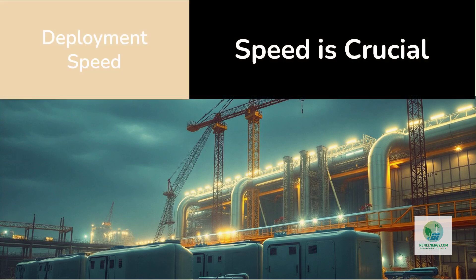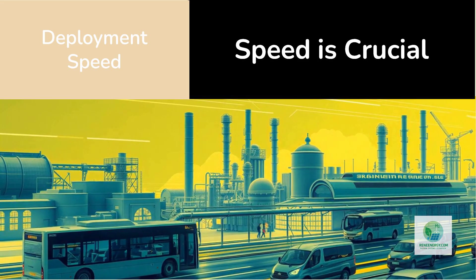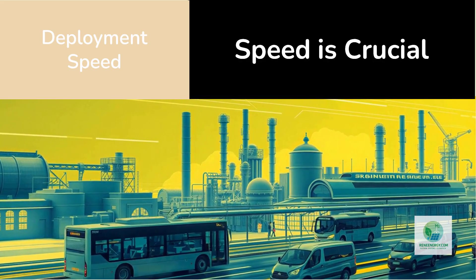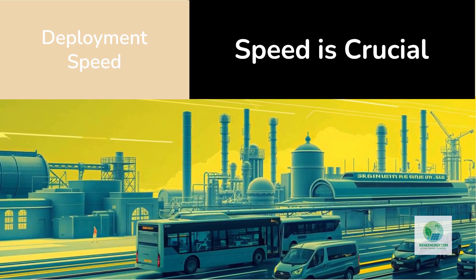Another major advantage is deployment speed. Traditional electrolyzer plants could take three to five years from planning to production, but modular systems can compress that timeline dramatically. Because modules arrive pre-assembled, civil works are minimal. Because power and water systems are integrated into the package, commissioning requires far fewer engineering hours. This speed is crucial in markets racing to meet climate targets, secure EU funding, or launch early hydrogen hubs — enabling faster supply to mobility hubs, steel plants, refineries, fertilizer producers, and fuel cell fleets.